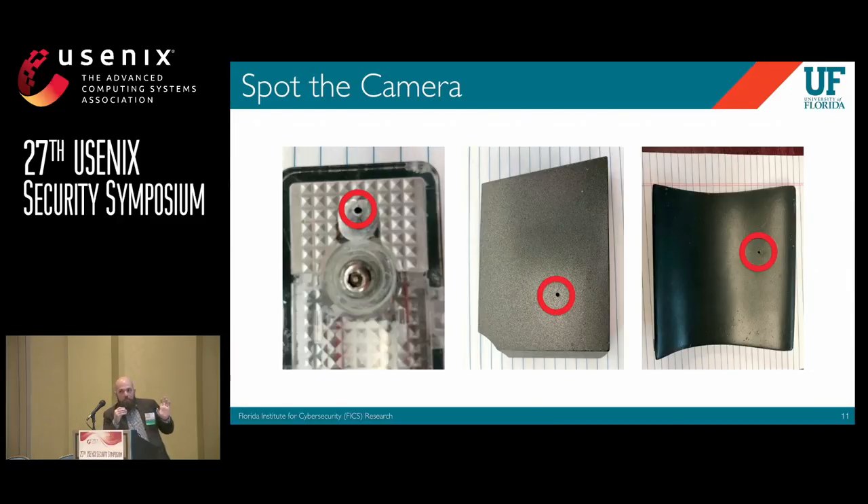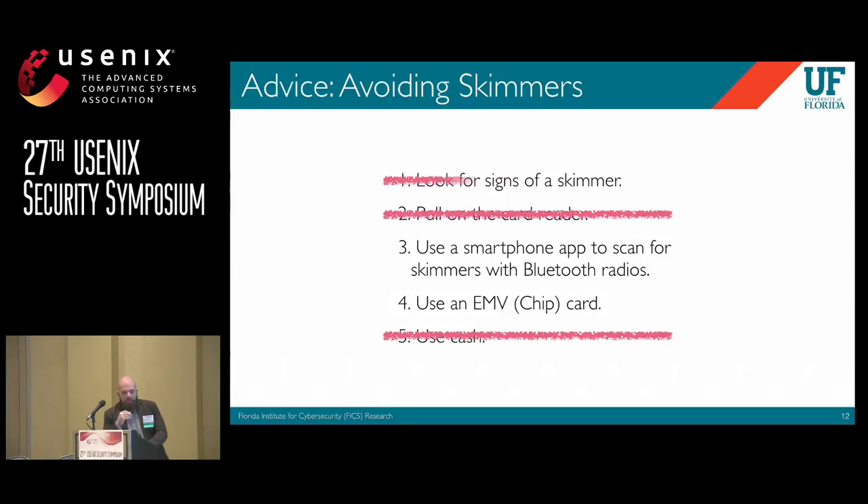What we found that was really curious was that this is what police look for first — they look for the cameras first, because even though these are so hard to spot, it's still easier than trying to find the skimmer itself. So looking for visible signs of a skimmer is not going to work.